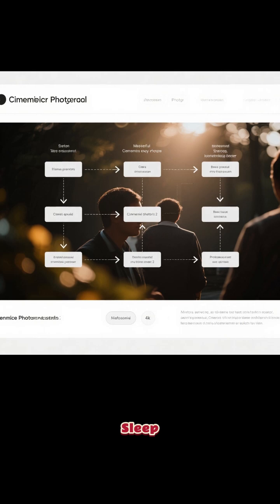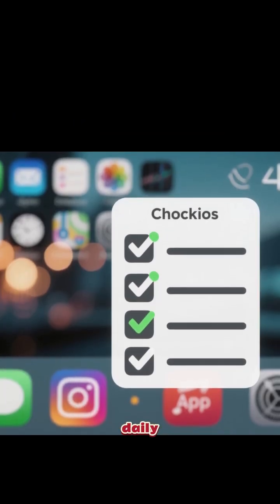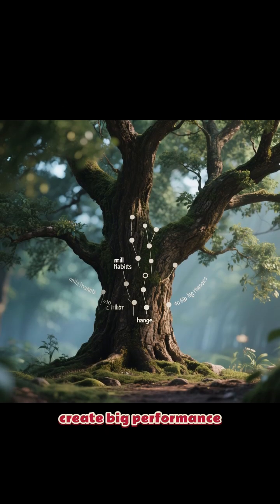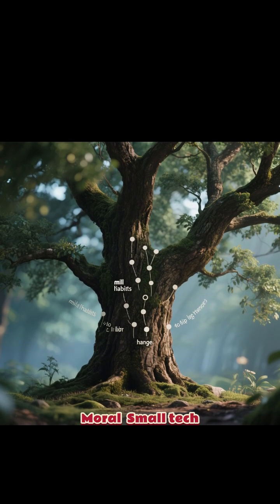To use it, go to Settings > Battery > Background Usage > Put Apps to Sleep. Select all apps you don't use daily. This single trick can boost your phone's life instantly. Remember: small tech habits create big performance upgrades.